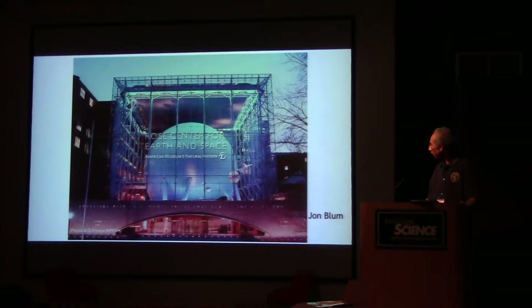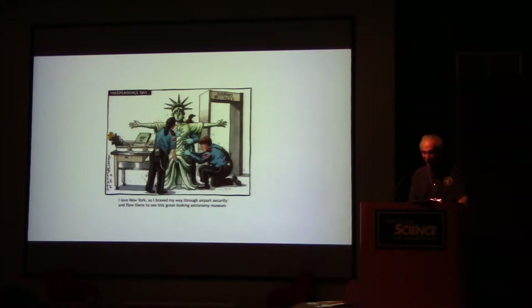You've probably seen pictures of this building and may have even wondered where it was. I was always intrigued by pictures of this beautiful building with the planets and the big sun inside of it. So I finally, after years, eventually got to see this. This is the Rose Center for Earth and Space. It takes getting on an airplane to get there, which can sometimes be a challenge, but I love New York and thought it was worth going to see.